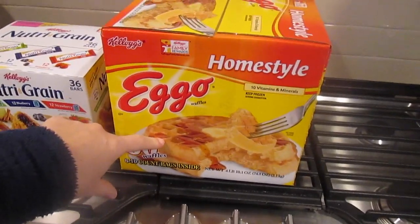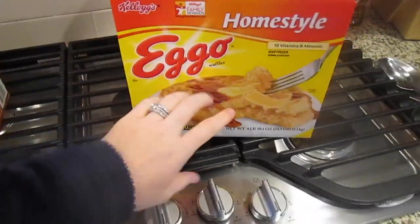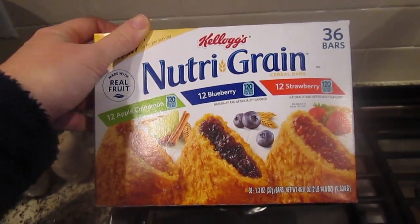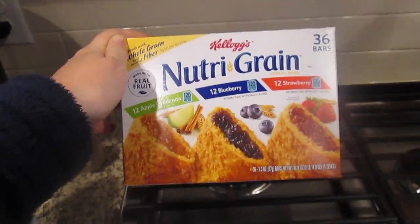I got some homestyle Eggo waffles. These aren't the best for you — normally I'd get a whole grain kind — but this is all they had so I got them. Jane really likes waffles. And then Jane also really likes Nutri-Grain bars. Again these aren't the healthiest granola bars you can eat, but Jane really likes them and they're good to have in my bag for a snack.